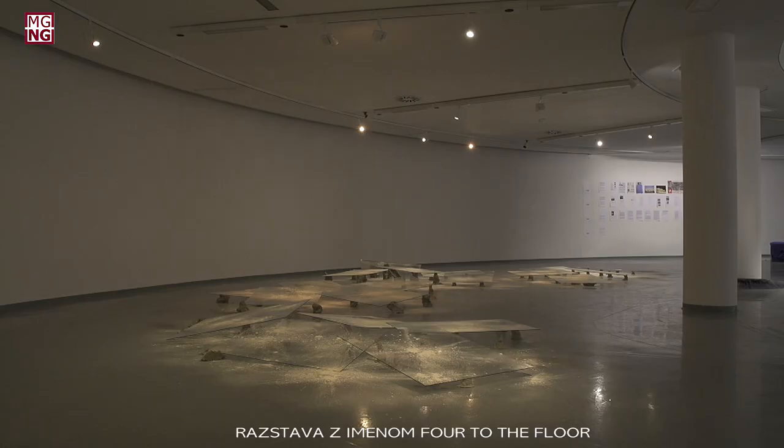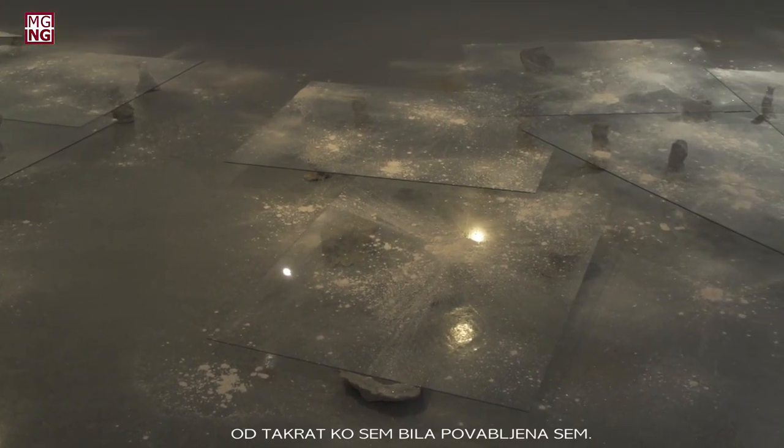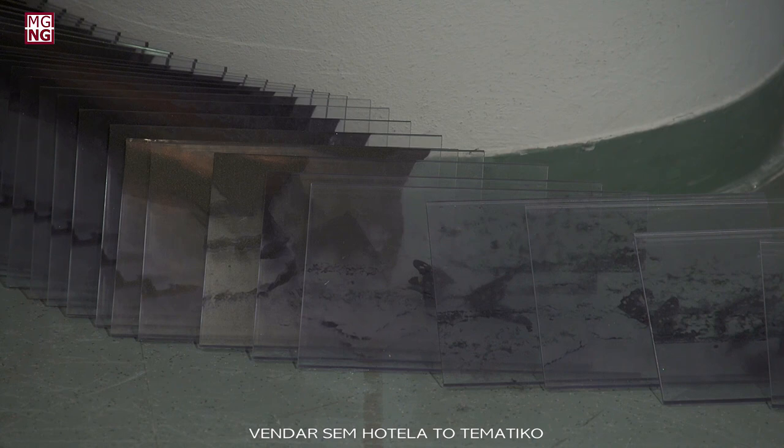This show is called Four to the Floor. It is a show that I thought when I was invited here, because it seemed interesting to propose. It is a topic that is often proposed but rarely discussed. The topic is the site-specific. What is the site-specific? It is an artistic practice that is often used by almost all of the young and less young artists, but I was interested in doing an interesting research on the site-specific.